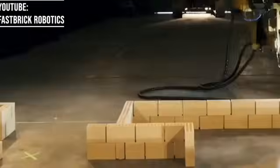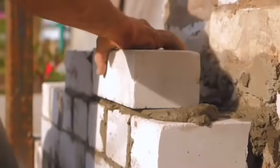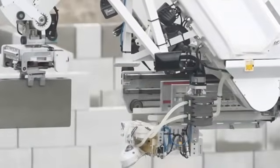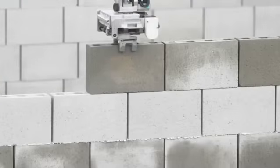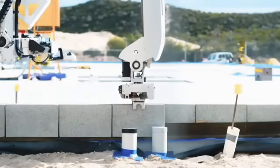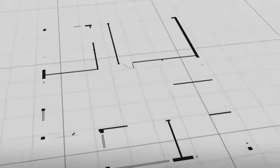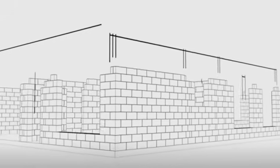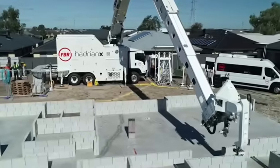Number three: the robot that lays 1,000 bricks per hour. Chinese engineers presented the Hadrian X robot, an extraordinary machine capable of laying 1,000 bricks per hour. This mechanical beast can replace an entire team of workers and considerably reduce construction time. The system consists of a huge telescopic robotic arm mounted on a 25-ton truck, with electrical equipment housed separately and control systems in a van. Before starting work, the robot verifies the building plans, creates a 3D model, and organizes the entire construction process.